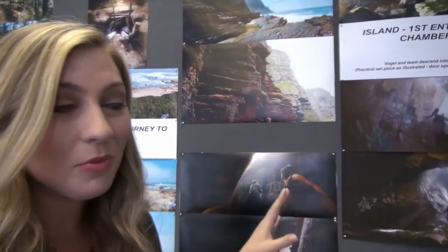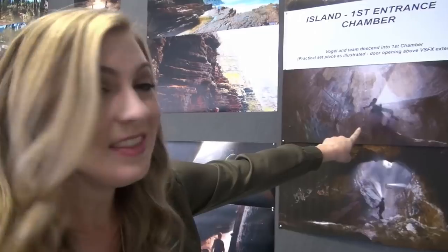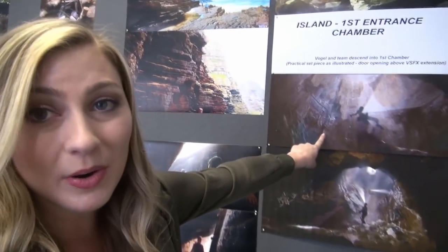Right now I'm in the conference room of the art department production offices. Behind me are all of these beautiful photos — some of them are artwork, some are real photos, and it's funny that you can't tell the difference because they're just so fantastic. I think it is so cool to be able to see all of the concept art before watching the film, and then going back and seeing how it comes to life — like this cave entrance piece of artwork.